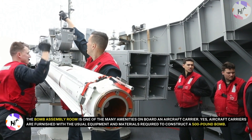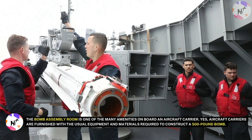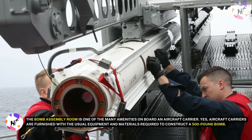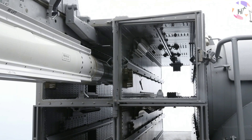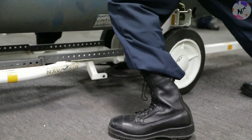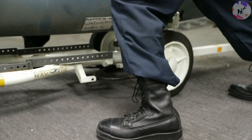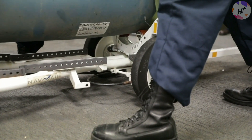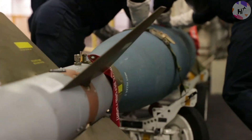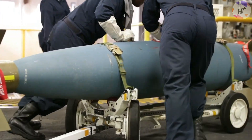The Bomb Assembly Room is one of the key facilities on board an aircraft carrier, furnished with the equipment and materials required to construct a 500-pound bomb. It is a secured area off-limits to the majority of the ship's personnel, equipped with fire sprinklers and sufficient lighting. While stationed on a carrier, some sailors enroll in bomb-making classes. When these sailors attend training sessions in the middle of the night while their co-workers sleep, they are known as ordnance handlers.